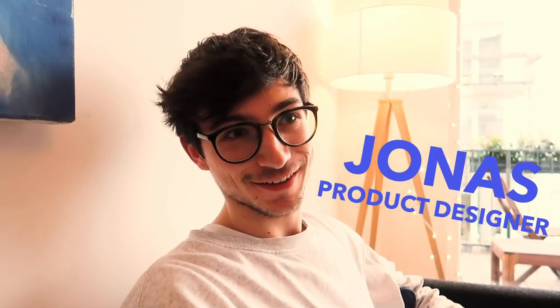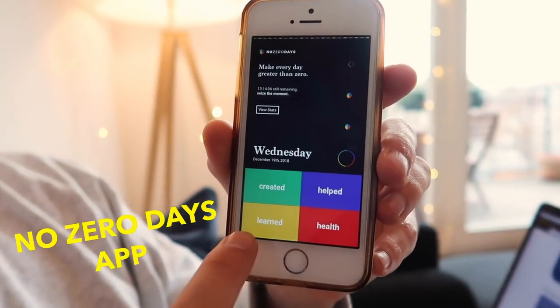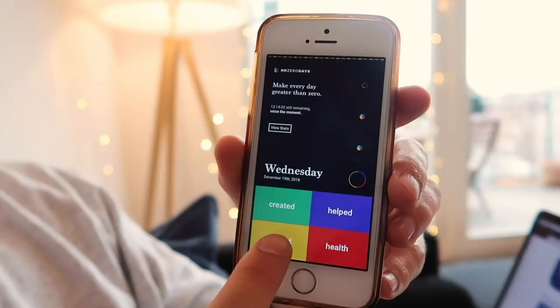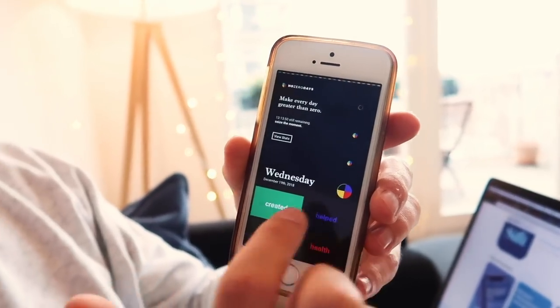I'm Jonas, I'm a product designer at Agent Smart. There are two things — one is more product related focused on the consumer, and one just has a very cool design. The first is called No Zero Days, because it just encourages you to create something, help people, learn something, work on your health, and help other people. Every time you did something like that — for example, I learned something, I tapped this — the goal for me, and also for my brain because the brain always likes to close circles, is to have these filled circles. It's just a very nice feeling, and I've been using it for about two days.